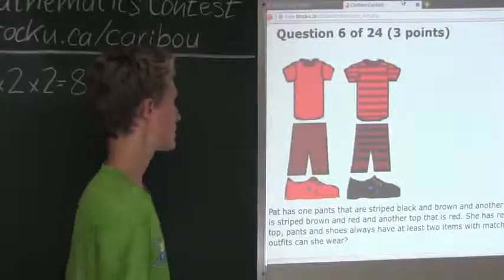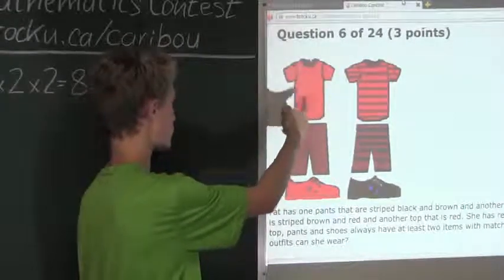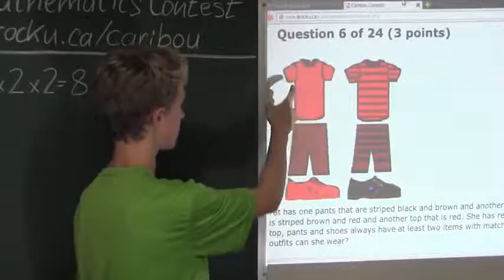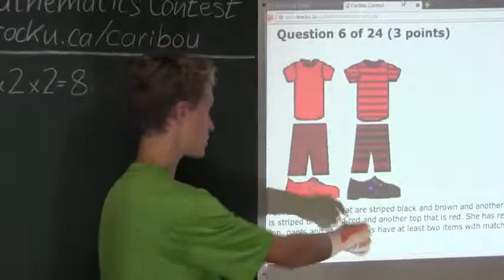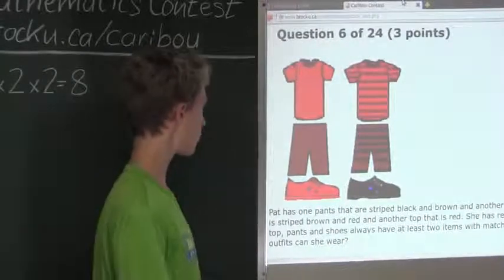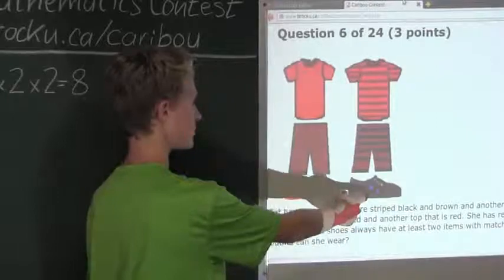For the shirts, it can only be the plain red one. For the pants, it can only be the plain brown one. And since we have red and brown, the shoes would have to be black — which they are. So the only combination with no matching colors is the red shirt, brown pants, and black shoes.